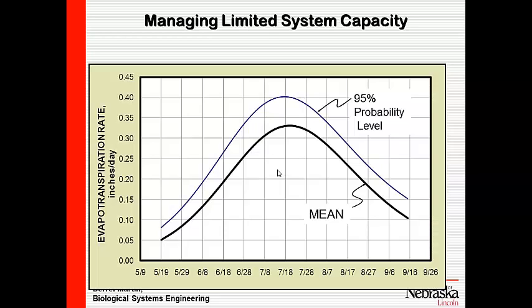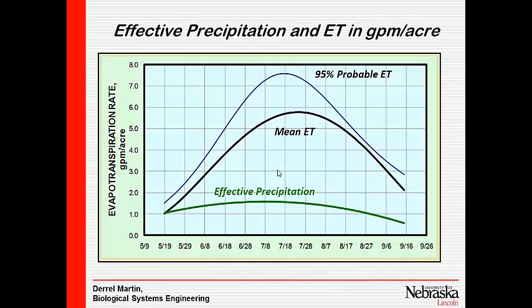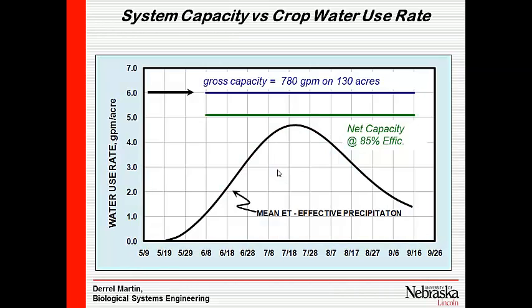When we start to look at managing limited capacities, we're back looking at ET rates and effective precipitation. With a gross capacity of 800 gallons per minute, if I reduce that for application efficiency — I'm using 85% here — the blue line is what we have to pump and the green line is what we make available to the plants.